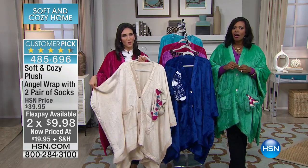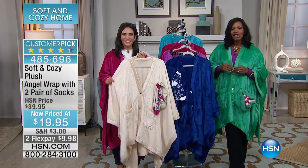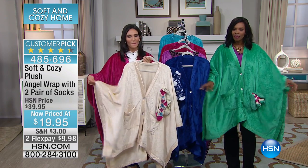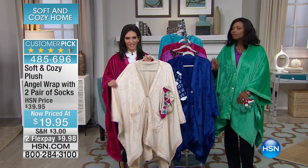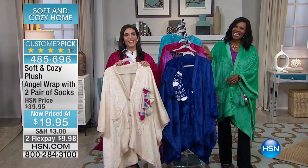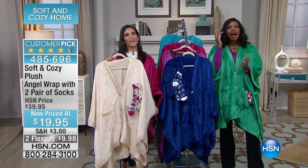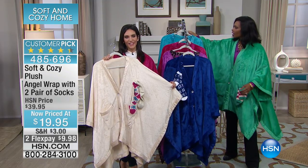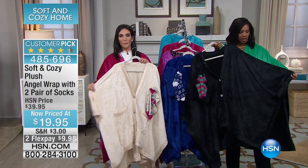We're going to go to the phones — Susan is calling from San Diego, one of my favorite cities in the country. Welcome to HSN. So do you have the angel wraps already? Yes — I ordered one a little before Christmas when they were on air. I ordered the black with the leopard, and I absolutely fell in love with it when I got it. It was seriously so soft, I couldn't believe it. Because I live in San Diego, I wanted to get a solid black one so I can actually use it as a light coat. And then I ordered three more to give as gifts.